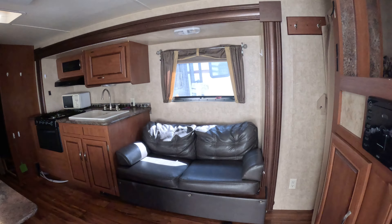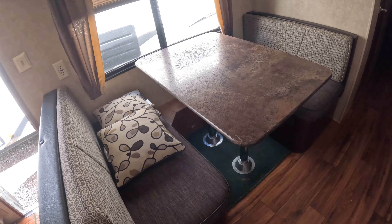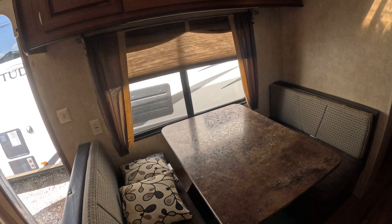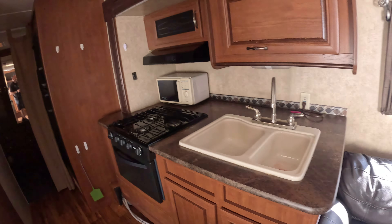Nice little closet areas for hanging stuff. The couch can go down into a bed if you needed it. The dinette will also go down into a bed. Nice storage cabinets up there and a little kitchen area.